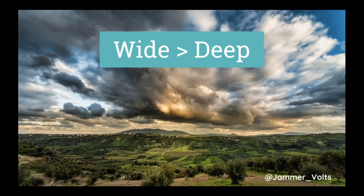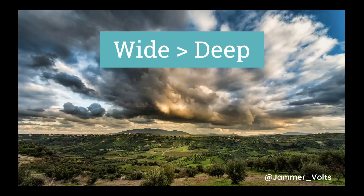ModCloth does a great job with their mega menu. We have classic categories alongside conceptual ones — 'work tops,' 'fall tops,' 'quirky' — and they have a proper category page for 'dresses with pockets,' which is a beautiful thing. They also use the mega menu to curate visually some of these concepts, so it's engaging — visual markers and options available depending on how the user is shopping.